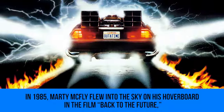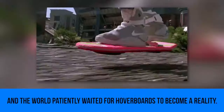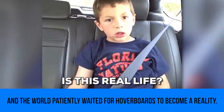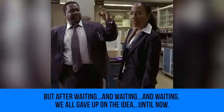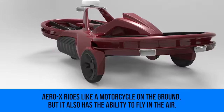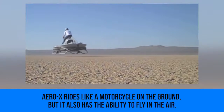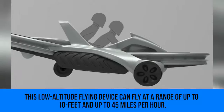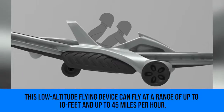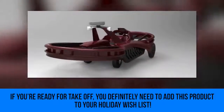Hovercraft: in 1985, Marty McFly flew into the sky on his hoverboard in Back to the Future, and the world patiently waited for hoverboards to become a reality — until we all gave up on the idea. Until now. The Aero X rides like a motorcycle on the ground but also has the ability to fly in the air. This low-altitude flying device can fly at a range of up to 10 feet and up to 45 miles per hour. If you're ready to take off, you need to add this to your holiday wish list.